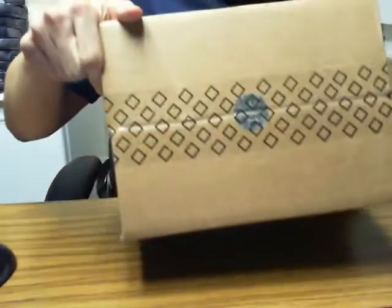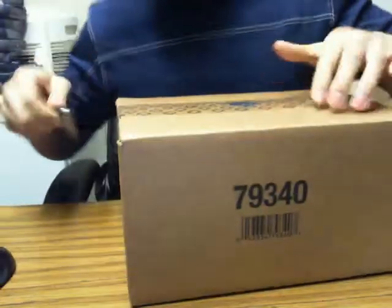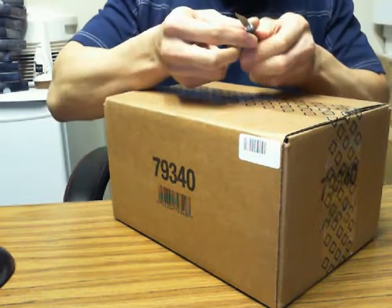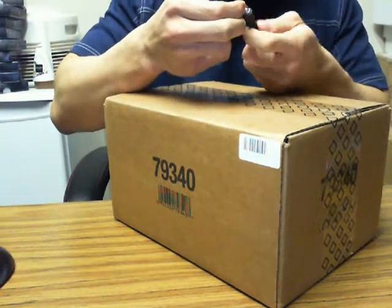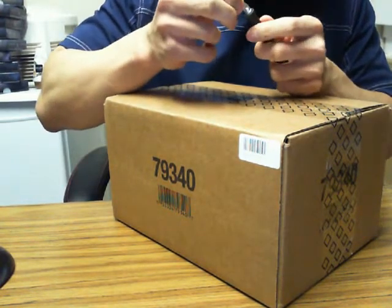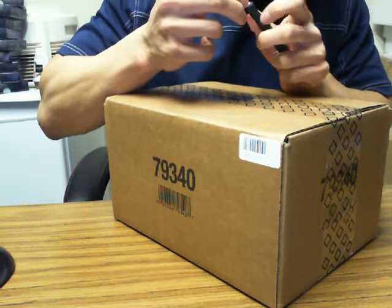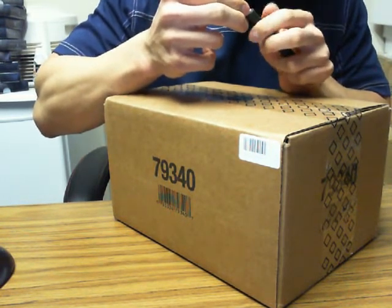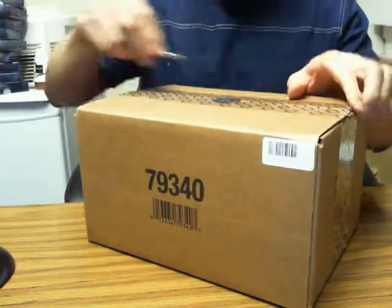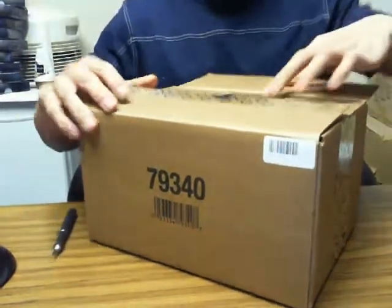I'll cut it from the top there. A lot of times in my online breaks I just cut it from the bottom and let all the tins come out. Give me one second — the blade came loose. Okay, here we go.